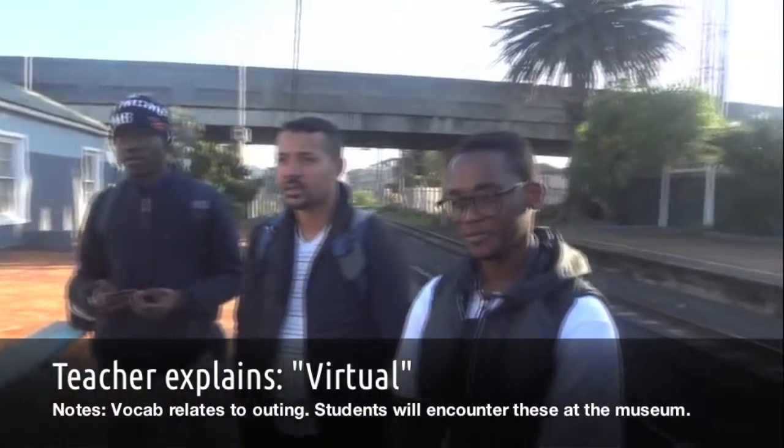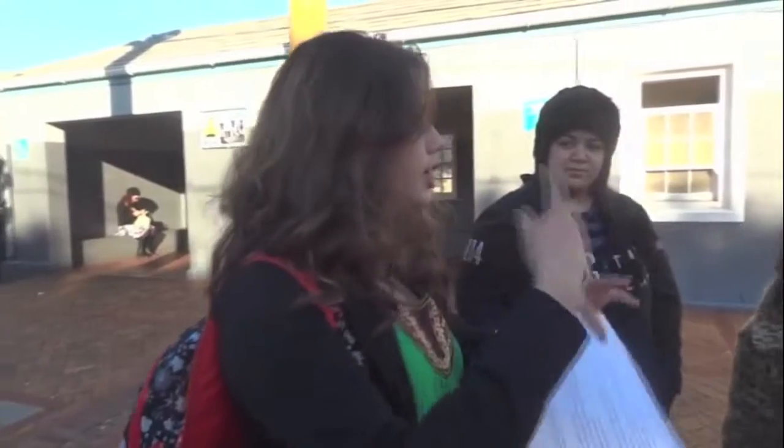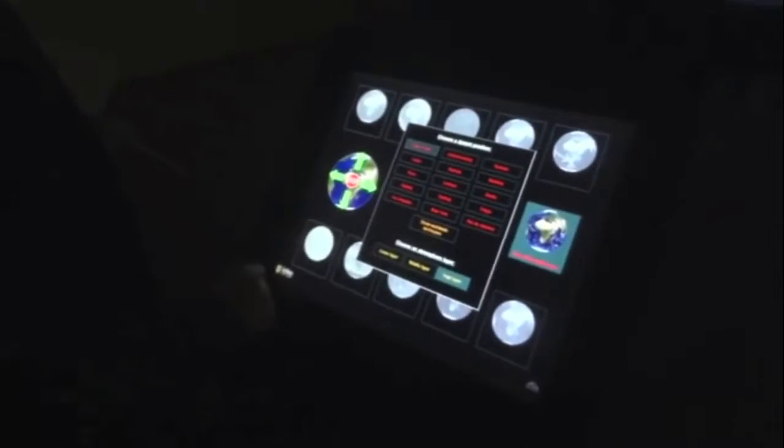If something is virtual, it's computerized. There is an exhibition called Virtual Earth — a big globe of the Earth that is computerized and changes color. It covers the 2005 tsunami, and you can look at the different temperatures around the world and the different ocean tides.